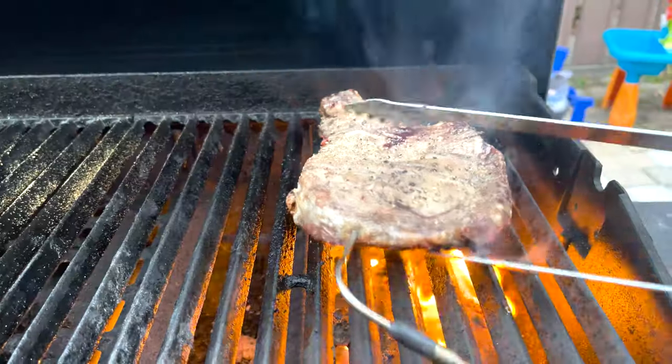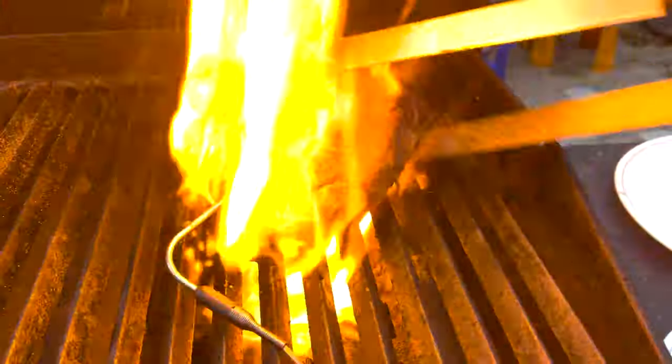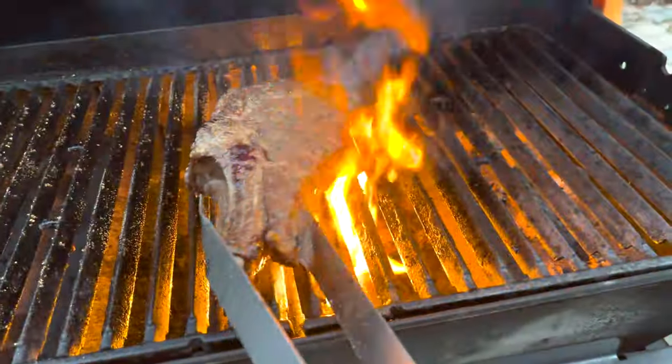While the big ones are starting to sear off, it's time to add on the three-quarter inch steak. Because it's so much thinner, it's going to cook much, much faster. And also because it's for my son, we're going to be aiming for a medium well. Just be careful — as you're searing them, the fat will continue to render down and drip into the flame, which will cause flare-ups.